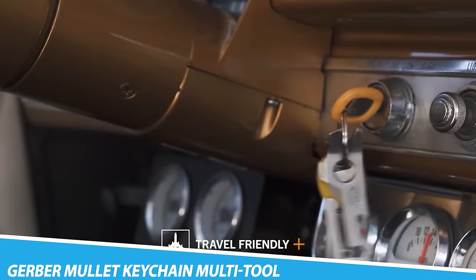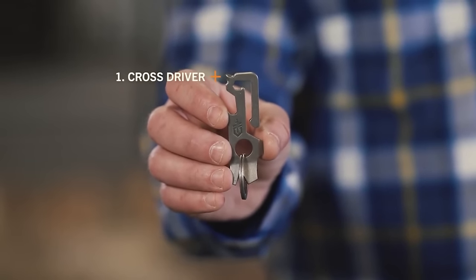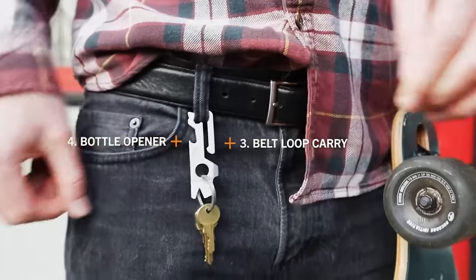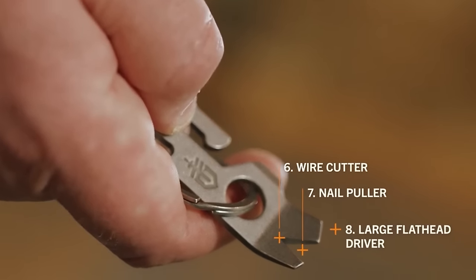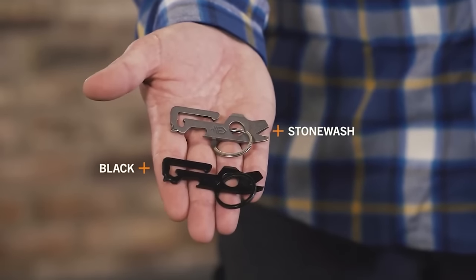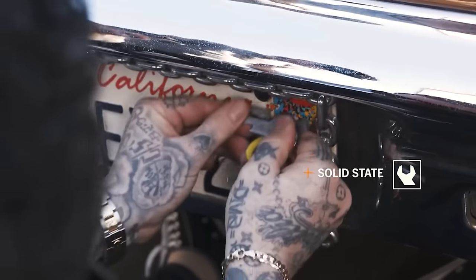Gerber Mullet Keychain Multi-Tool. The Gerber Mullet Keychain Multi-Tool is a compact, lightweight, and portable multi-tool designed to be carried on a keychain. It is made by Gerber Gear, a well-known manufacturer of knives and multi-tools. The Mullet tool contains a set of basic tools like a flat driver, bottle opener, pry bar, and fine-edge blade that one might need on a daily basis.